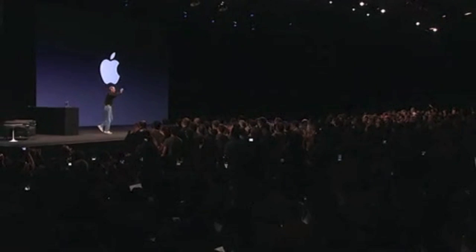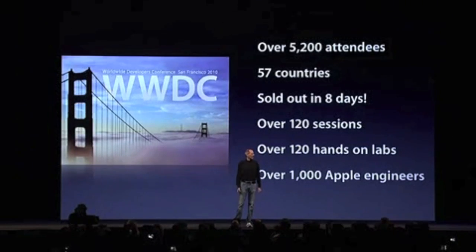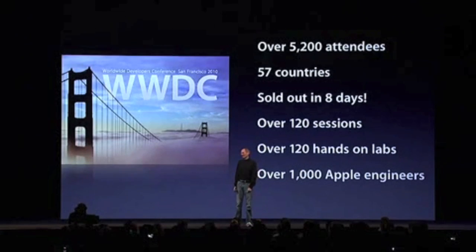Good morning. It's great to be here. We love you, Steve! Thanks, I think. We have got a great conference for you guys this week. Sold out in eight days. Over a thousand Apple engineers will be here this week.